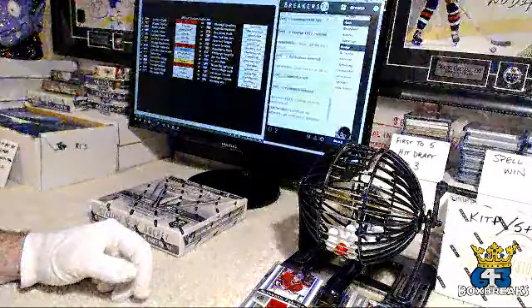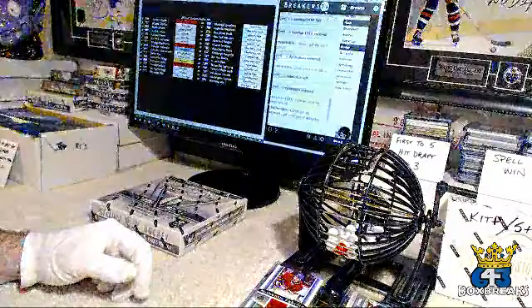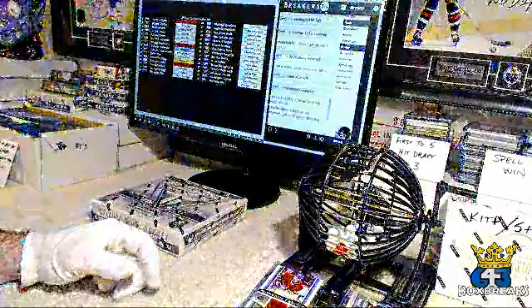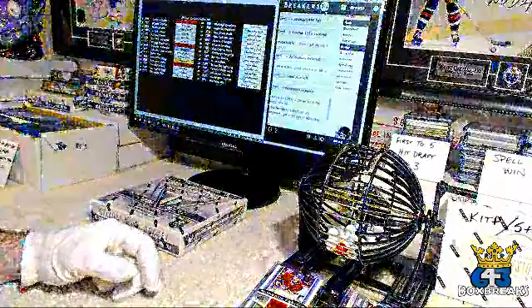Rookie card double up is still there as well. The kick in the pants is the same as it always has been. And the first five is the hit draft. Oh my god — I had a long day.